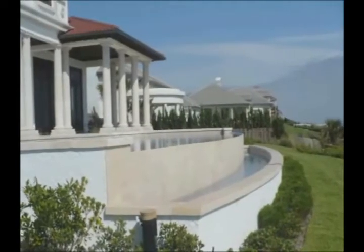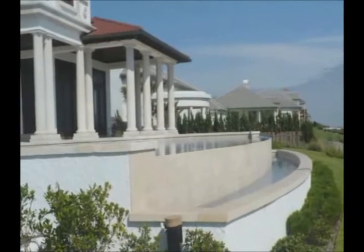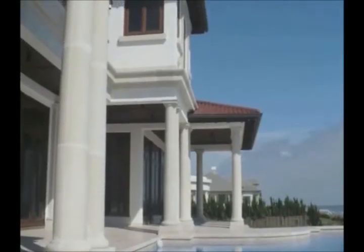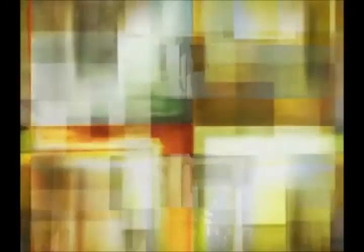They manufacture precast stone material and do a lot of oceanfront homes. Because natural limestone does not handle very well in a salt air environment, their cast stone actually performs much better. What's also great about the Stone Legends material is that if replacement pieces are needed, they can be ordered, because it's a man-made material — you don't have to try to match a natural stone.